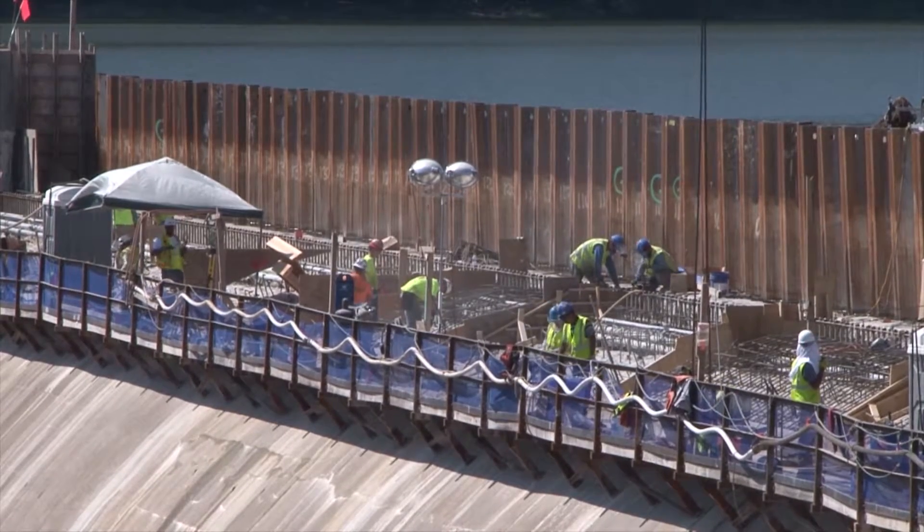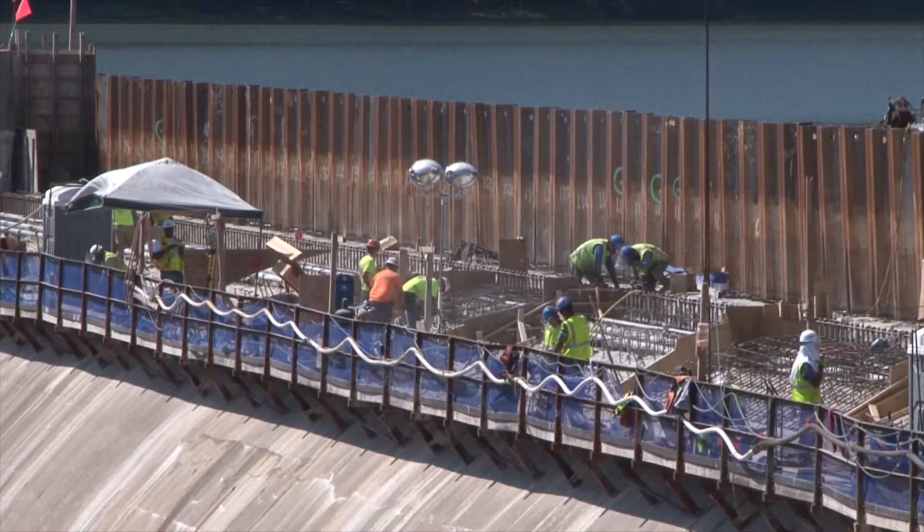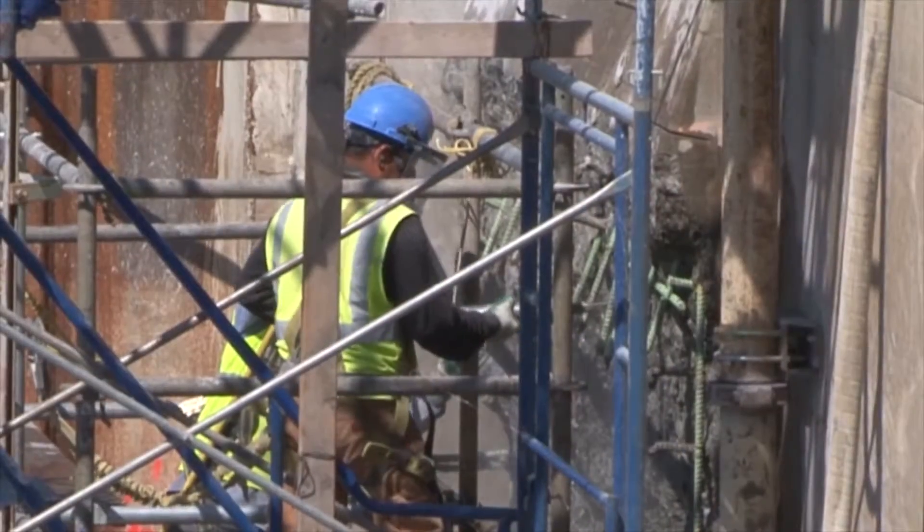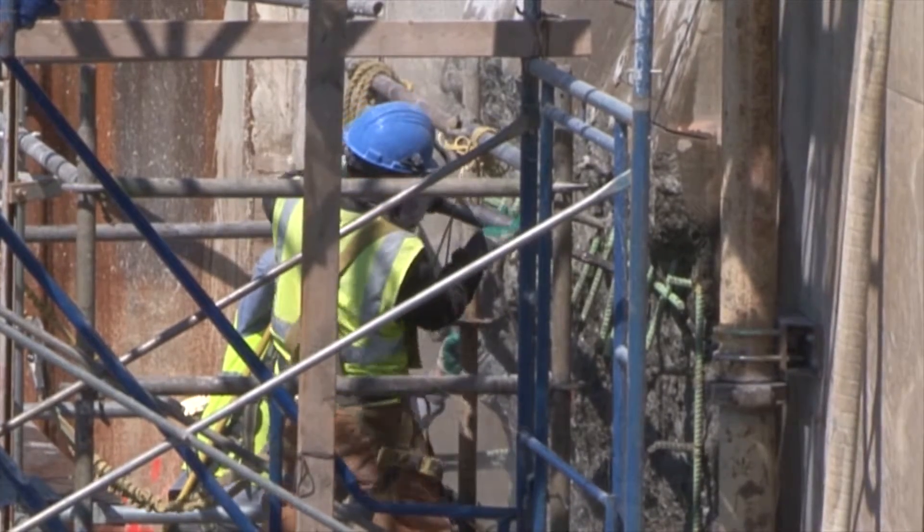Then we'll be installing the gates, all the systems that go with that, testing them out, and then removing the cofferdam for the better part of November.